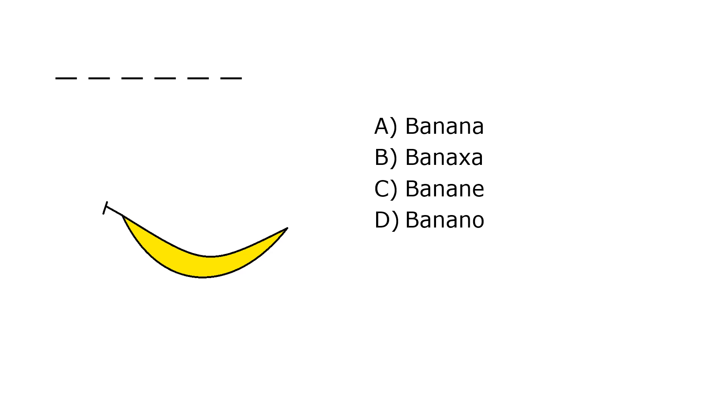What is it? A. Banana, B. Banaxa, C. Banana, D. Banana. Our correct answer is A. Banana.